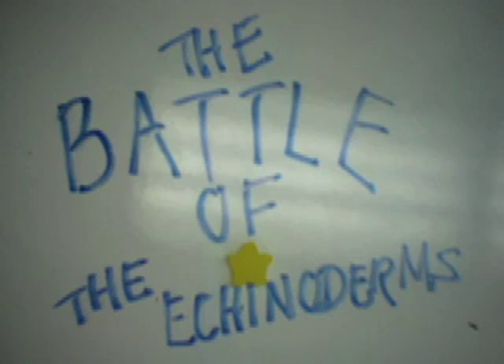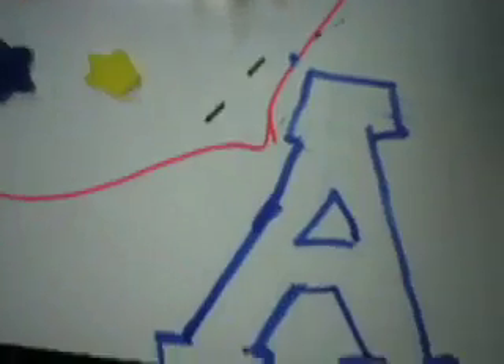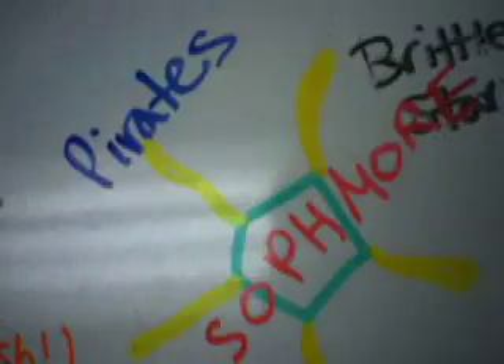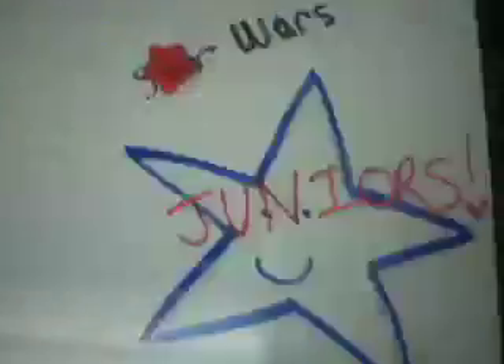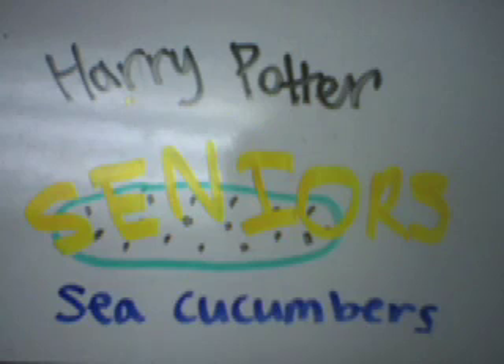Battle of the echinoderms. Here we have a group of echinoderms going to school. Freshmen are the sea urchins. Sophomores are the brittle stars. Juniors are the sea stars — Star Wars is their theme. Seniors are the sea cucumbers — Harry Potter is their theme.